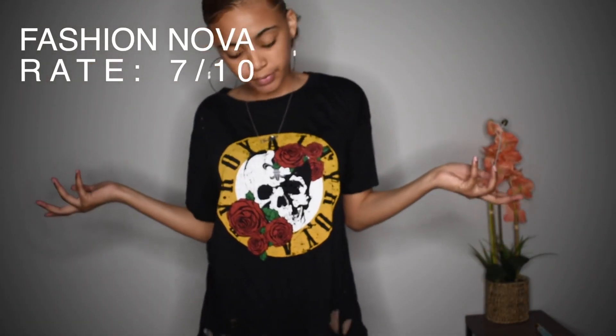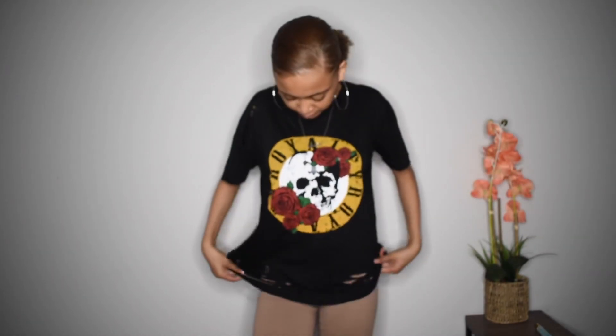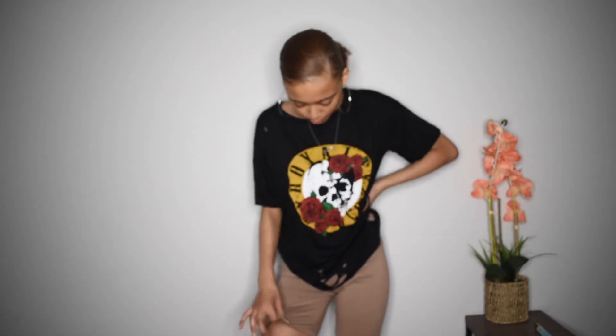So this next item I got from Fashion Nova as well — the biker shorts. I only got this shirt because it was like $2 and I needed more money to get free shipping. It's very cute for $2, honestly. The biker shorts — I really don't like the material. I wish they were tighter, but they are comfortable. I would definitely sleep in these.